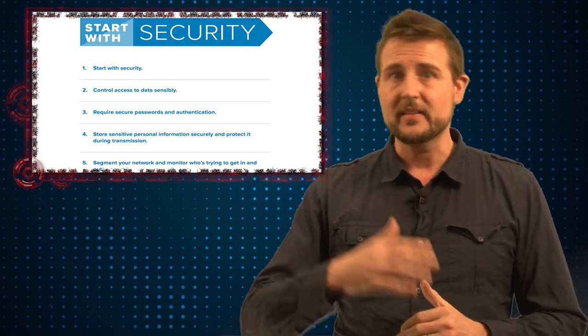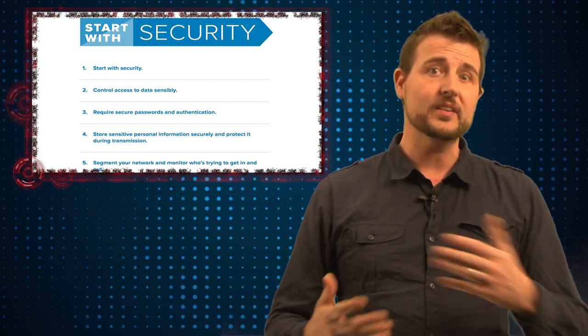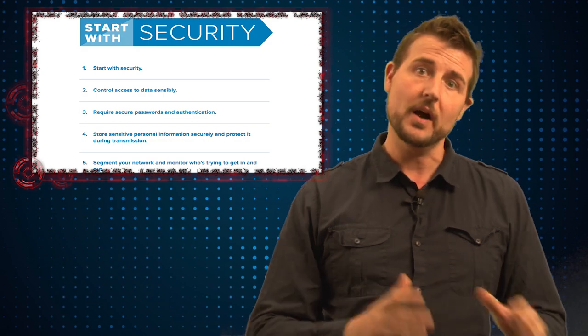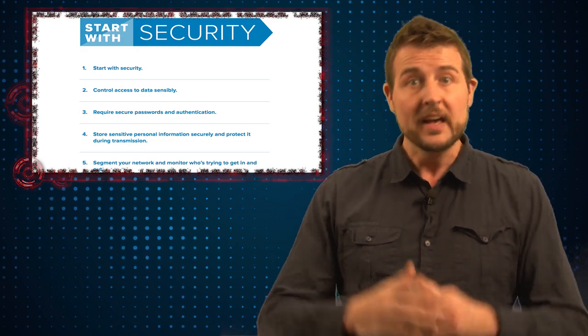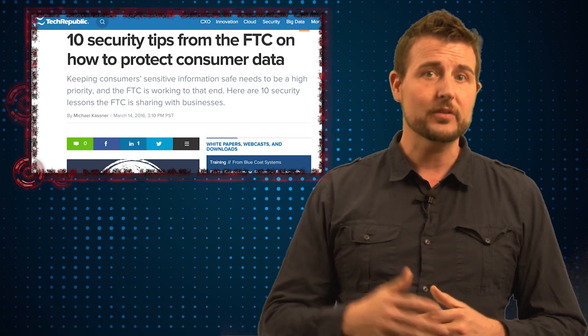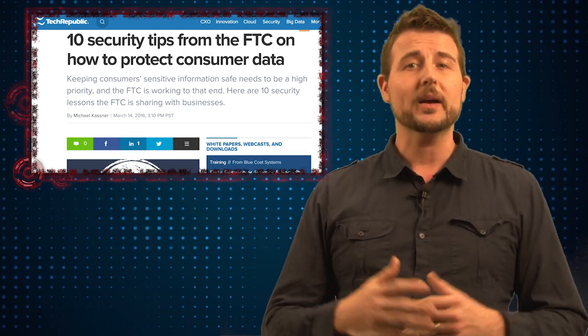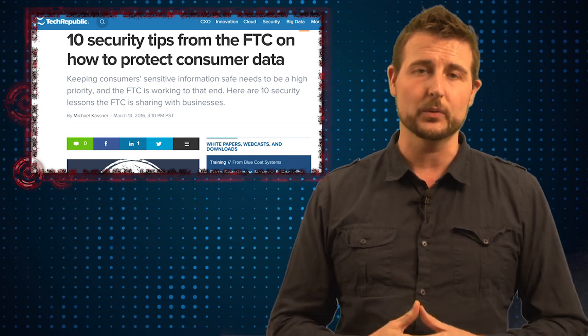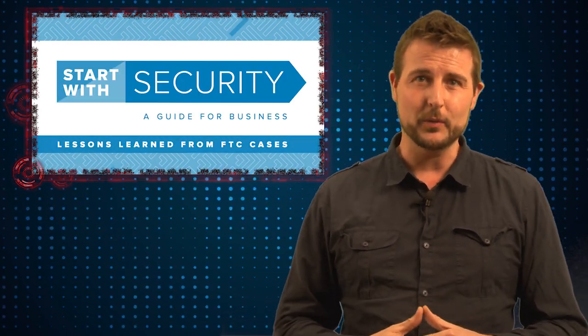What I find interesting is how they relate the tips to real cybersecurity cases that the FTC has had to deal with, where companies had suffered hacks from not following these best practices. If you want a quick guide to get some high-level tips for your organization, I recommend you check out this FTC Security Guide — it's a quick and easy read. I'll put a link to it in the reference section of the blog post associated with this video.